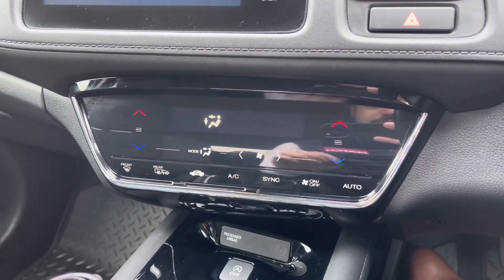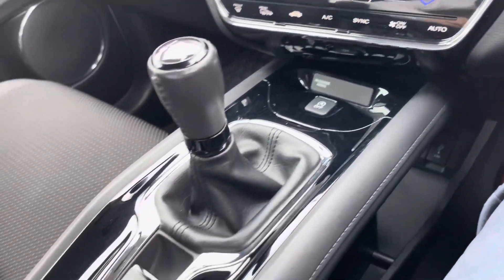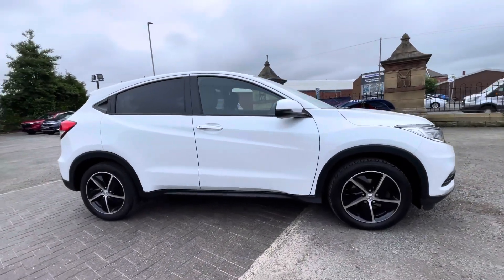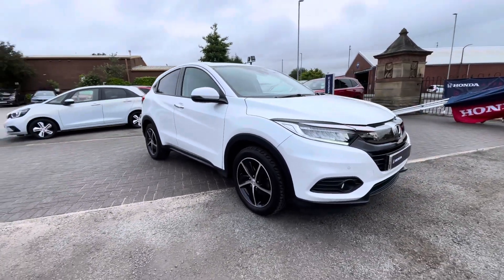Just below, you do have a dual zone climate control setup on offer as well, all managed on this touchscreen here with an auto feature for convenience. In the centre of the vehicle, you'll find a nice amount of storage space hidden in your armrest. For more information on this vehicle or to book a test drive, feel free to call on 01204 827 906.